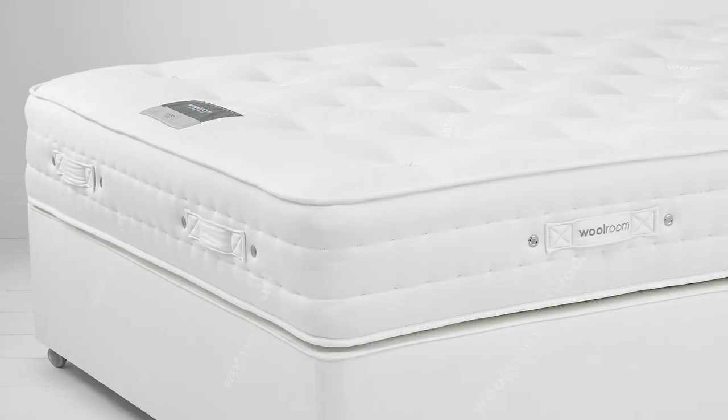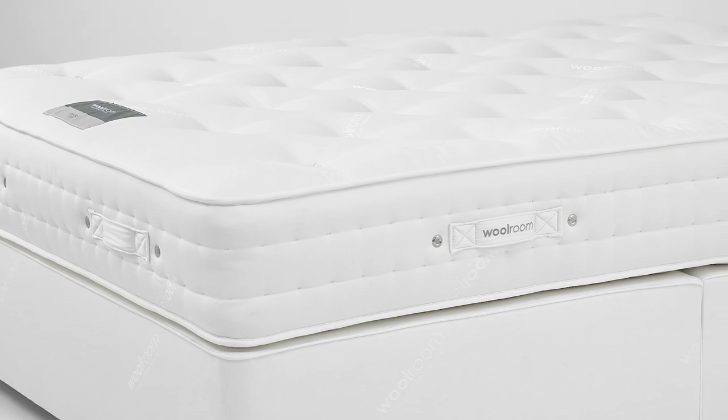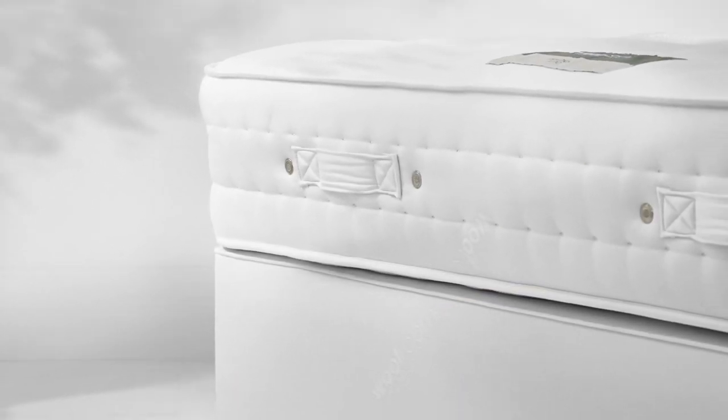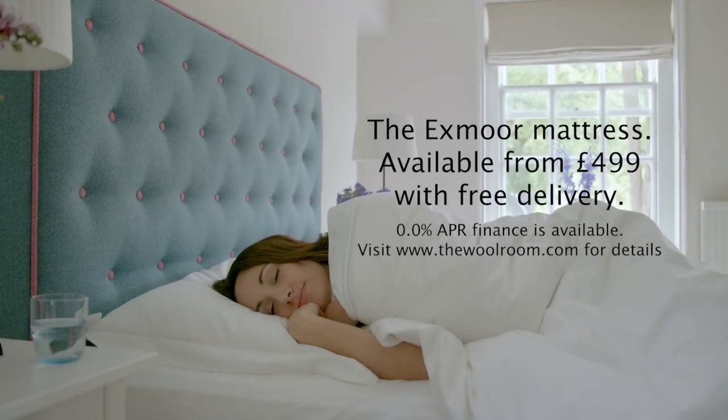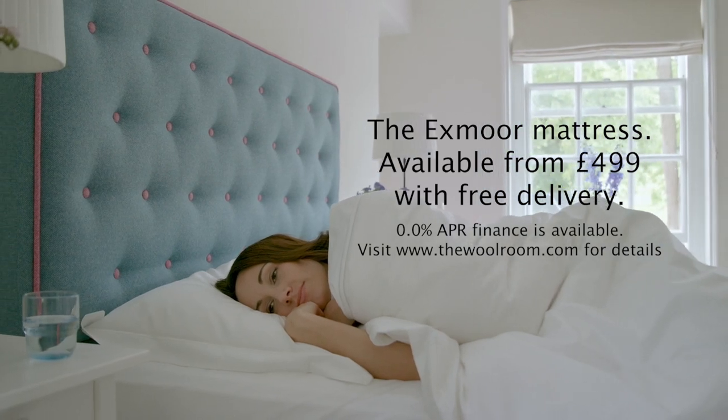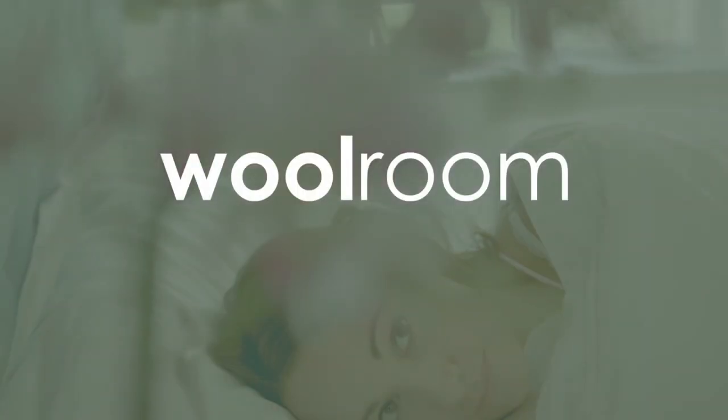Also available, the Exmoor from Woolroom. This one is made of naturally hypoallergenic British wool in the UK for a natural, healthy night's sleep. Please note, the Exmoor cannot be folded up and put in a box. Because it's a mattress. Woolroom. This is what happy feels like.